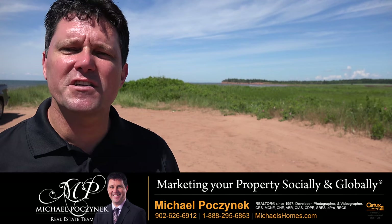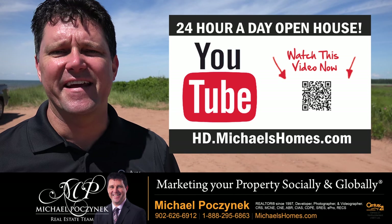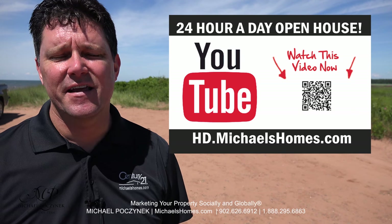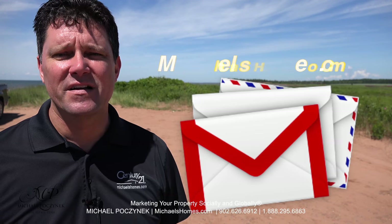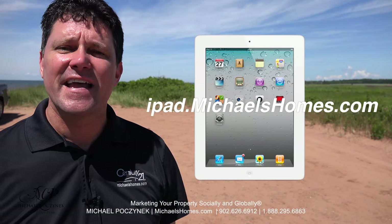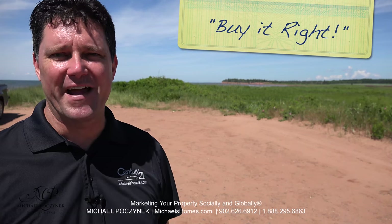Thank you very much for watching my 24-hour-a-day open house on Bell River, Prince Edward Island, Canada. It's almost 80 acres. For more videos like this and PEI real estate tips, tricks, traps, and new listings before they hit MLS, be sure to subscribe to my YouTube channel at hd.michaelshomes.com. Join my weekly newsletter at michaelshomes.com, and enter my contest to win a free iPad at ipad.michaelshomes.com. Thank you, have a great day, and remember to buy it right.